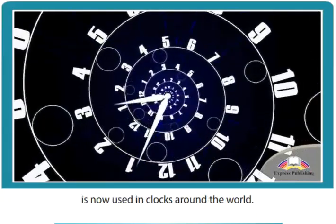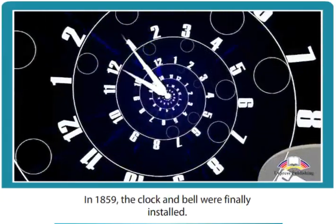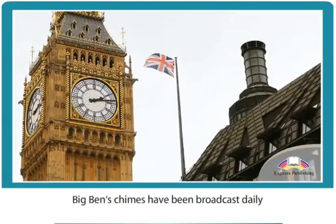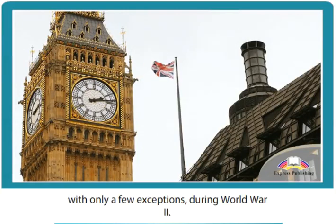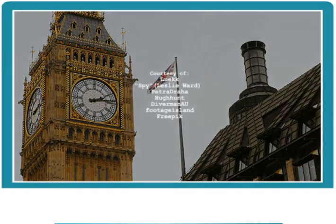Dennison's revolutionary escapement is now used in clocks around the world. In 1859, the clock and bell were finally installed. Big Ben's chimes have been broadcast daily by the BBC since 1924, with only a few exceptions during World War II.